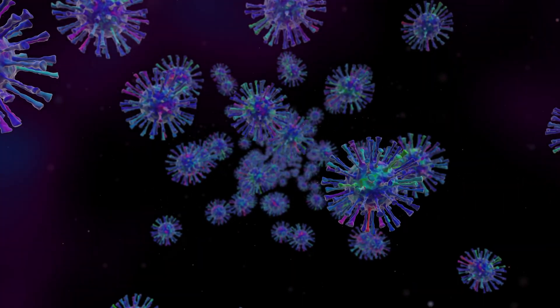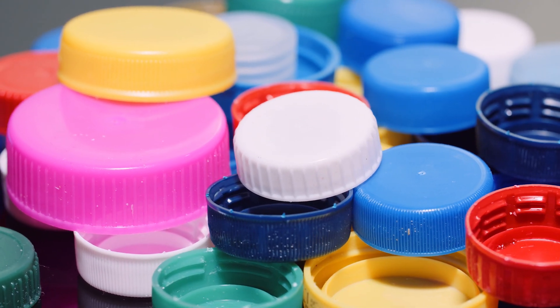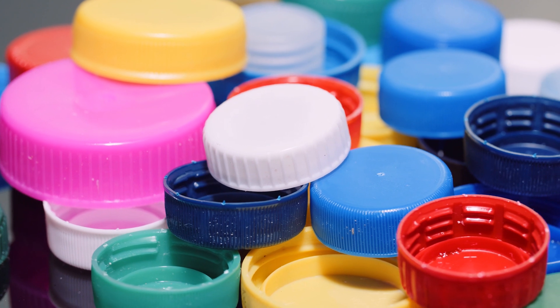Bacteria, viruses, and other contaminants can live on clothing, skin, plastic, and a myriad of other materials for extended periods of time.